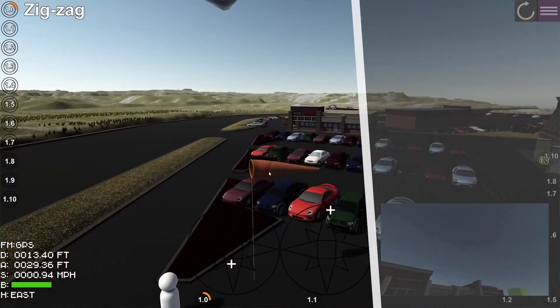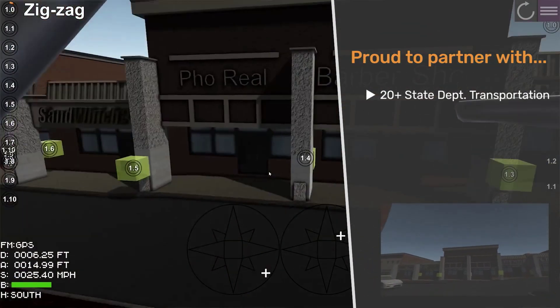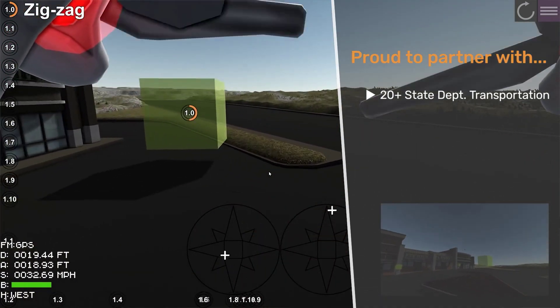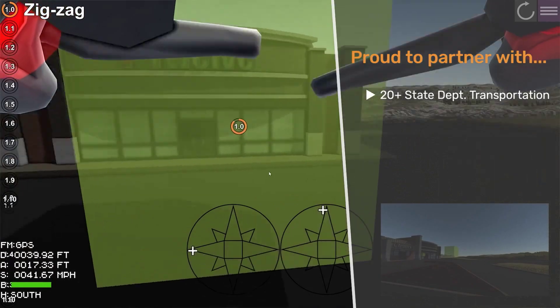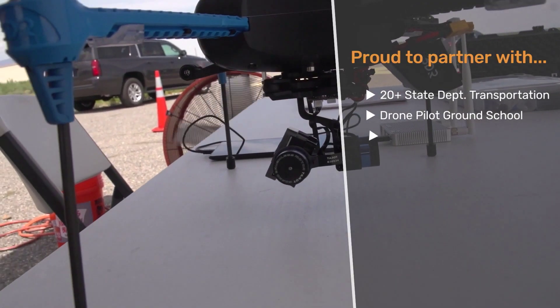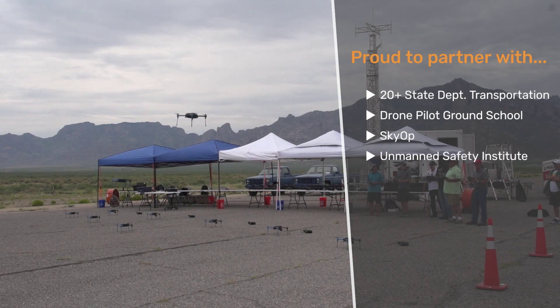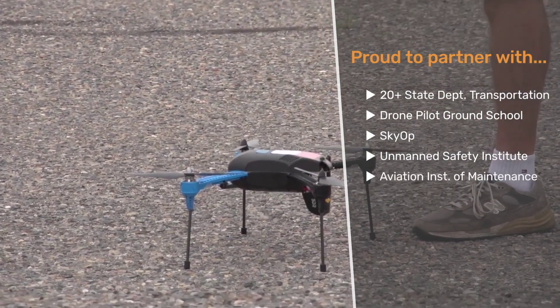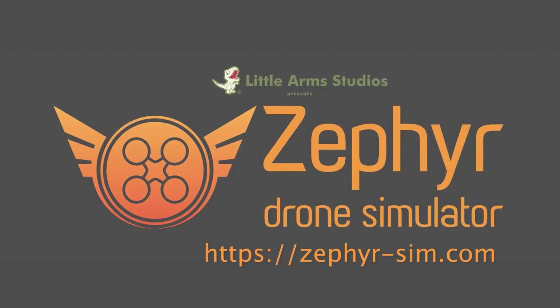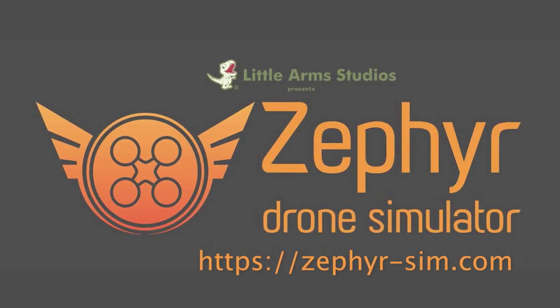Zephyr is proud to partner with over 20 state departments of transportation to facilitate their in-house training. We also partner with many instructor-led drone training organizations, including the Drone Pilot Ground School, SkyOp, the Unmanned Safety Institute, the Aviation Institute of Maintenance, and more. Try Zephyr today at Zephyr-Sim.com.